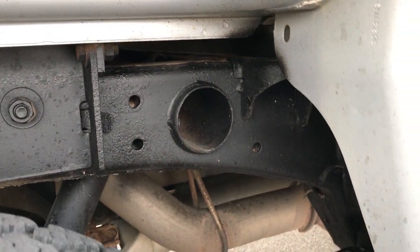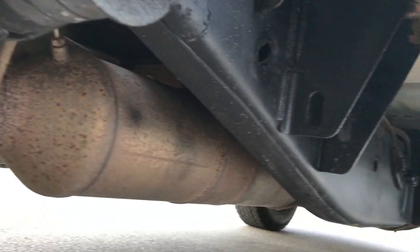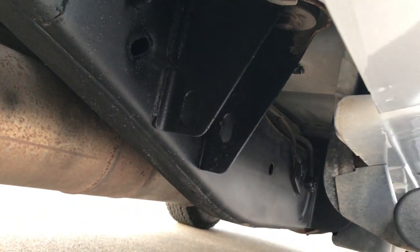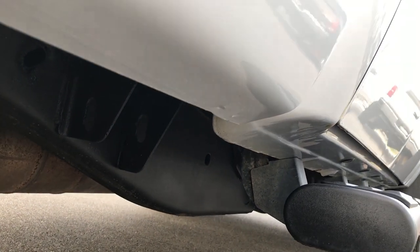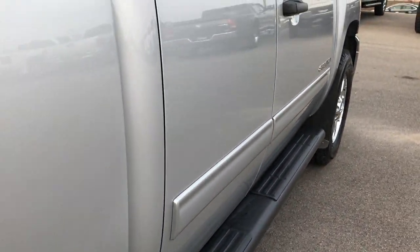Take a look at the frame and underbody on this truck — pretty nice condition. Very little to no corrosion. Has all the factory exhaust on it, so it's never been messed with that way. All the lower rockers are in excellent condition, and it has some factory painted step bars on it.